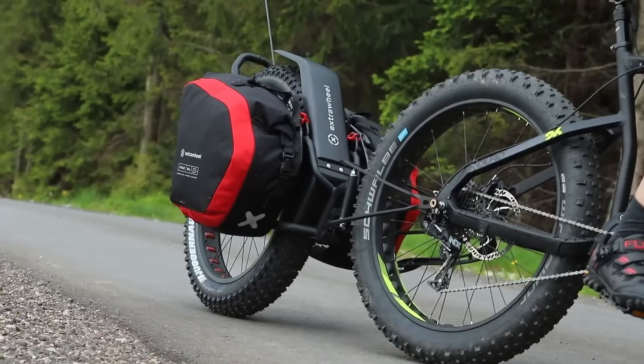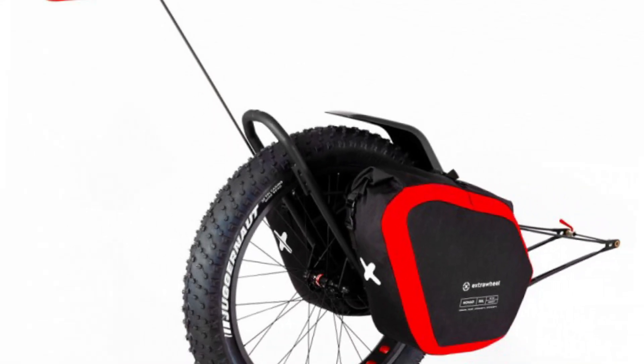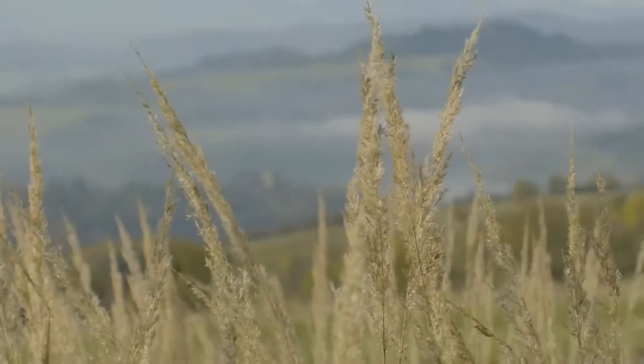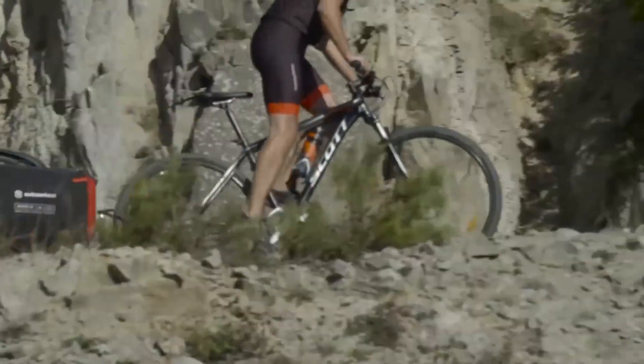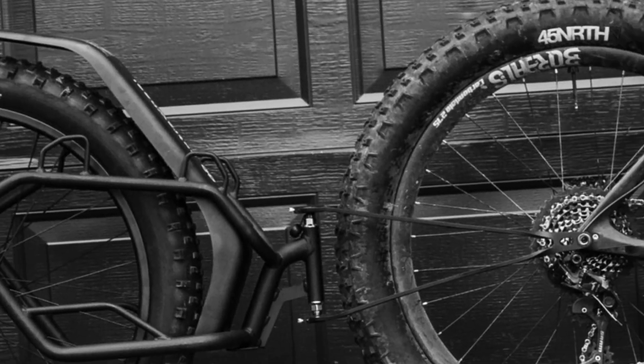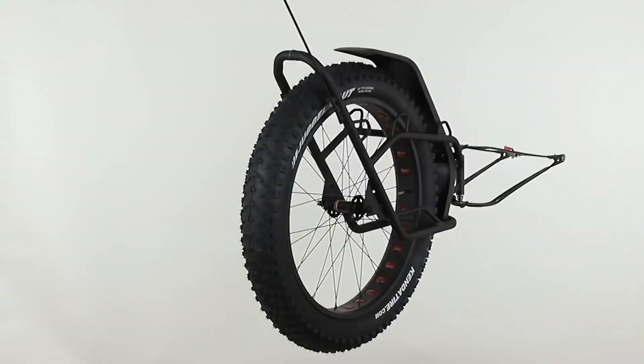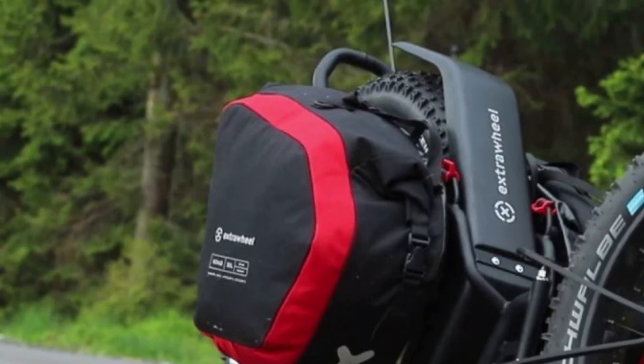The waterproof panniers are rugged and generously sized, built to handle tough weather and daily use. While it costs more than a standard rack or basic panniers, the Mate stands out for its reliability, balanced weight distribution, and all-terrain flexibility — a perfect choice for cyclists who regularly ride with cargo or love long-distance adventures.